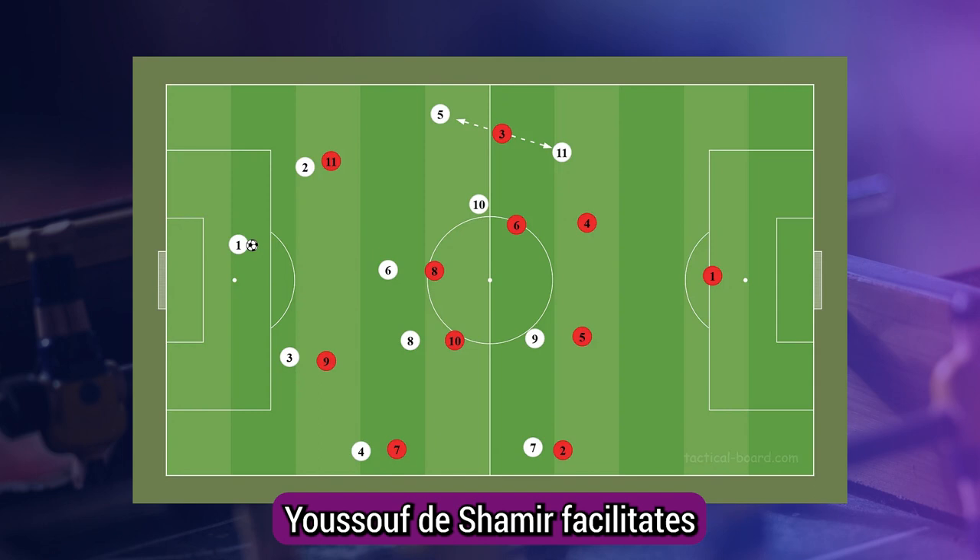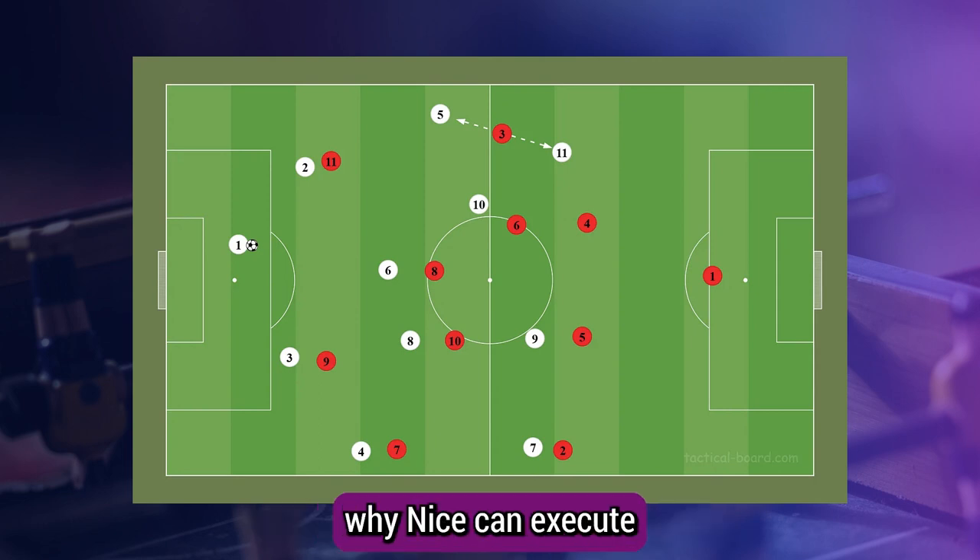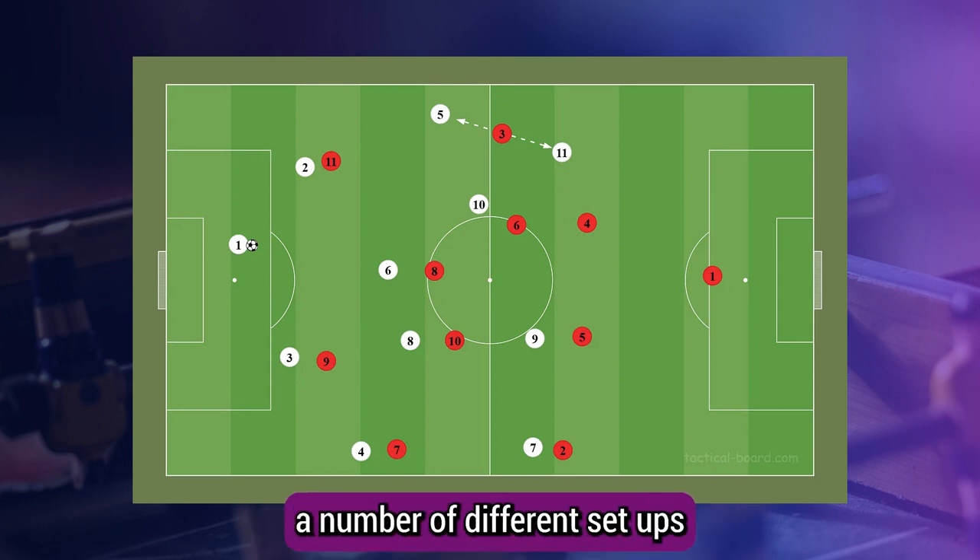The usage of their 'Swiss army knife', Yusuf Ndishimiya, facilitates the majority of their setups. Comfortable in possession and in a number of different roles, he is a large reason as to why Nice can execute a number of different setups both in and out of possession.